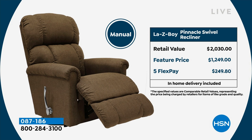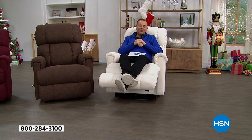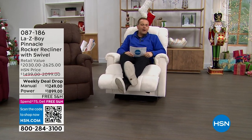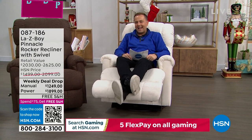Our value today is really significant — you can buy from us the power version for less than the manual would cost in stores. We have FlexPay and shipping included. I want to introduce a very special lady: Vice President of Consumer Education for over two decades at the LazyBoy Company, Amy Sarm, joining us live.